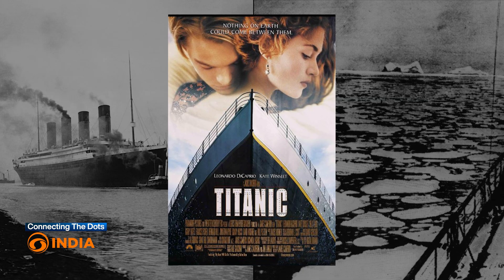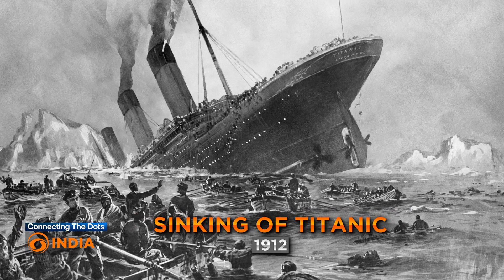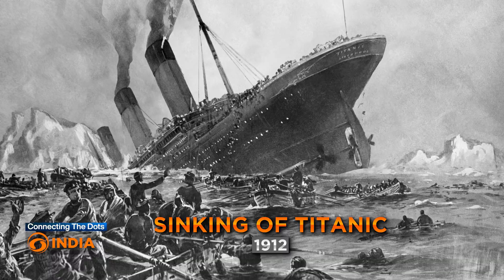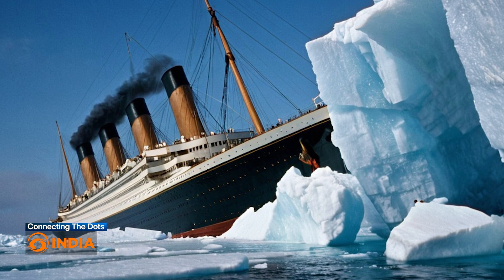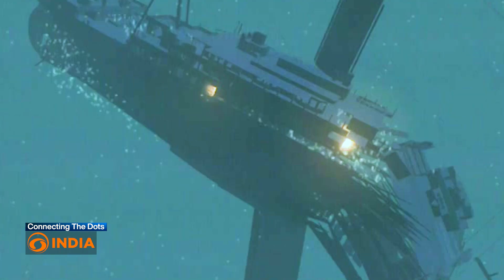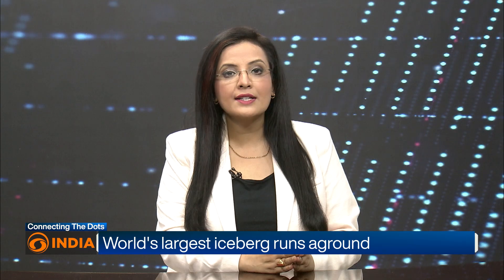Have you watched the blockbuster movie Titanic? The movie was inspired by the real-life tragedy — the sinking of RMS Titanic in 1912. If you've watched the film, you know how the ship sank: it collided with a massive iceberg in the North Atlantic. But today our story is not about the Titanic, but about a giant iceberg.